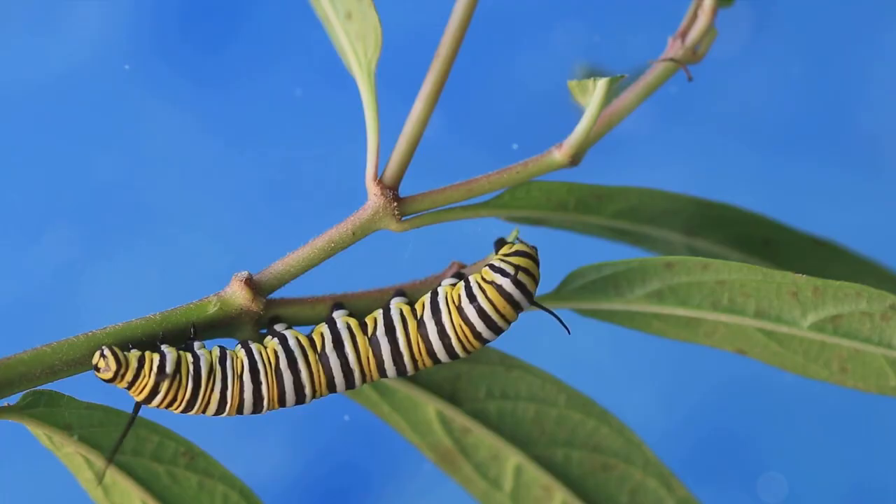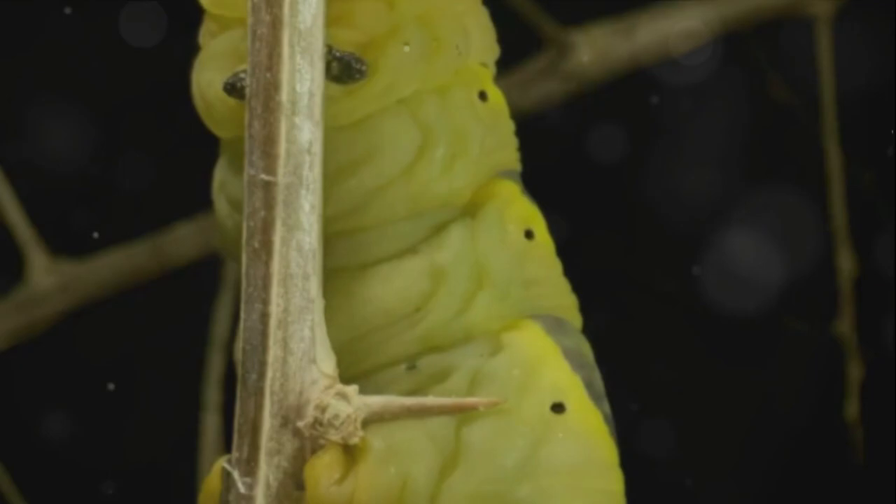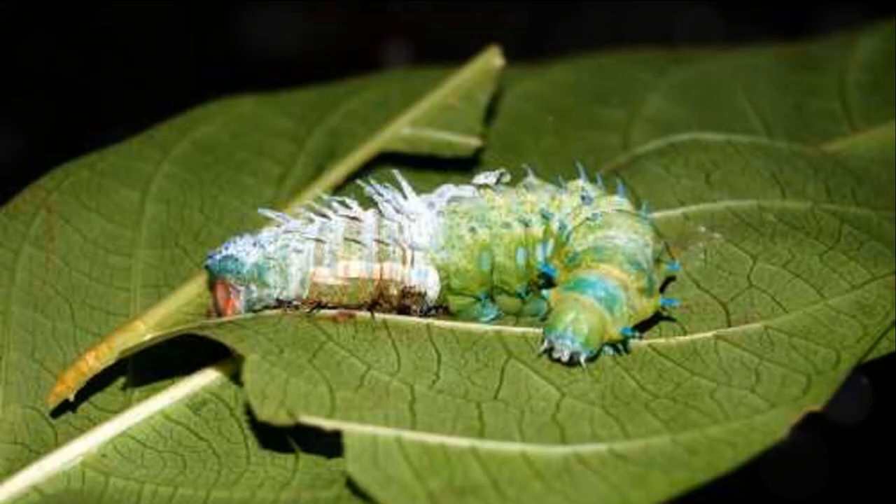As they grow, they shed their old skin in a process known as molting, making room for their expanding bodies. This stage, lasting a few weeks, showcases the caterpillar's preparation for its impending transformation.